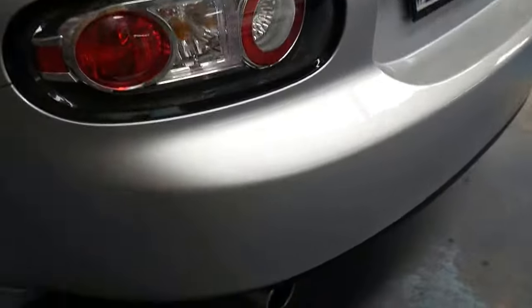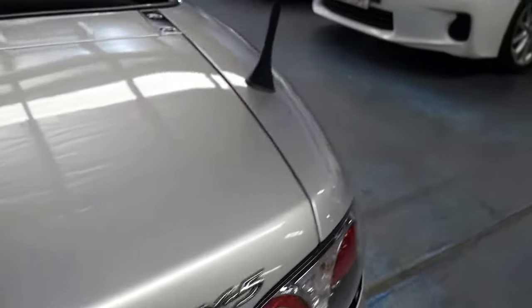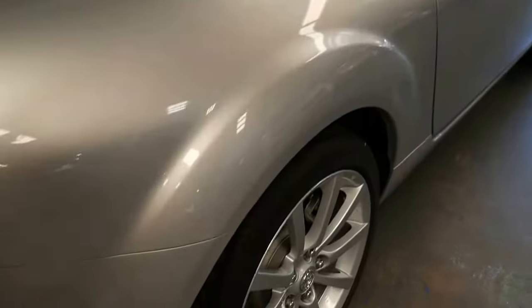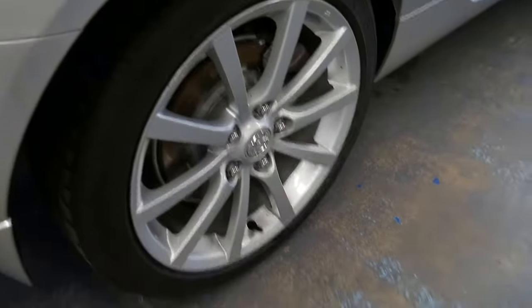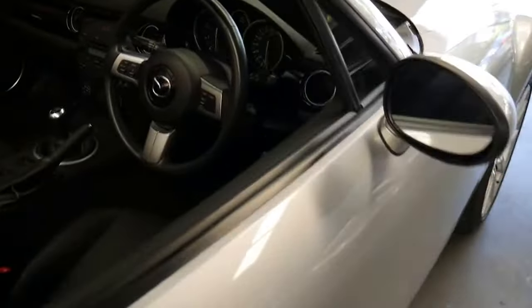The soft top is in excellent condition and the paint work is beautiful. Having a look around the car, the bumper bar doesn't have any nasty little marks or scratches on it. The boot is still a decent size, and if you look at the photos, every single service has been carried out by a Mazda dealer and we have a receipt for every single piece of work that has been done.